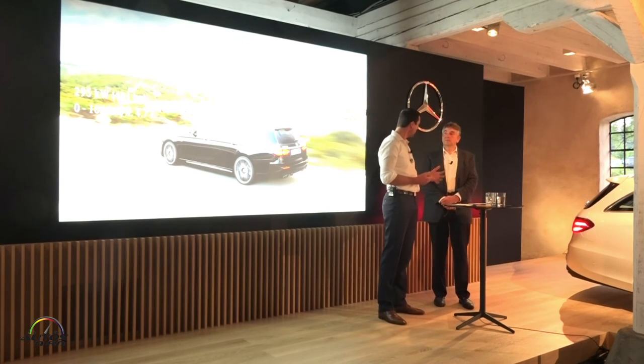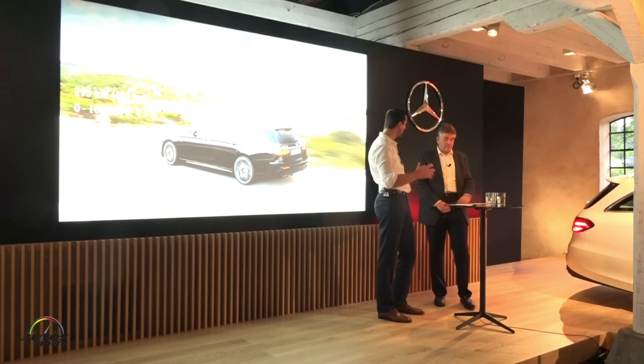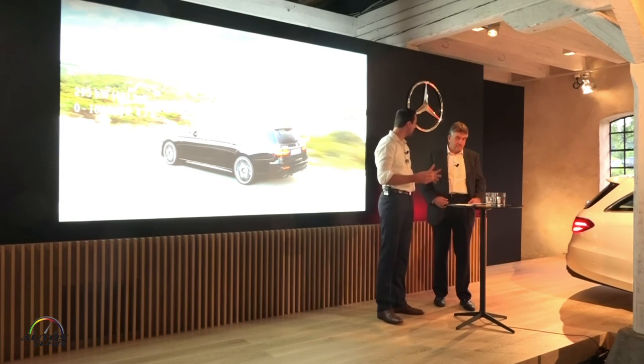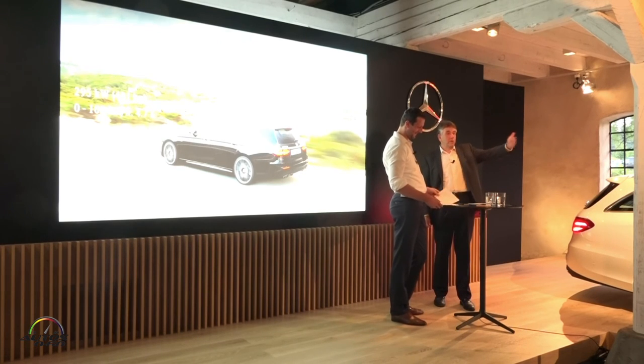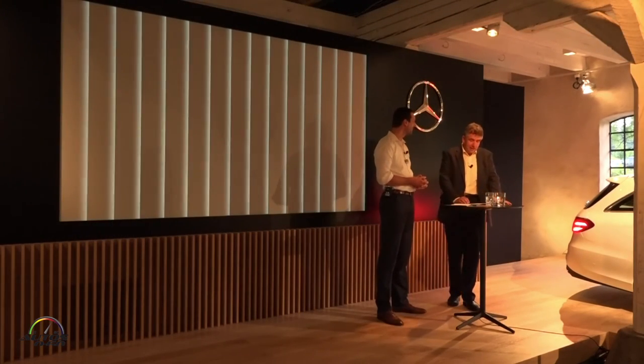Last but not least, we also have the AMG Ride Control suspension, which is stiffer and more agile, with four-spring tuning. All these components can be set up individually within the AMG Dynamic Select driving modes — either a very comfortable ride in comfort mode, or for winding roads I would recommend sport or sport plus mode. We also have the front axle placed over there if you want to look at it later on.